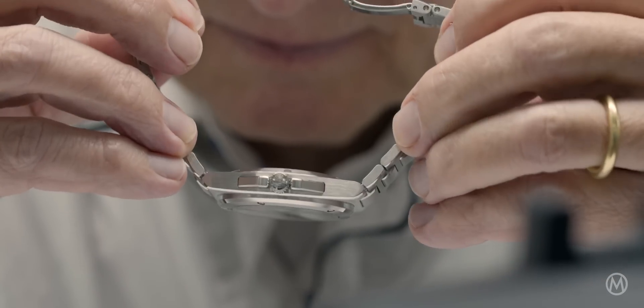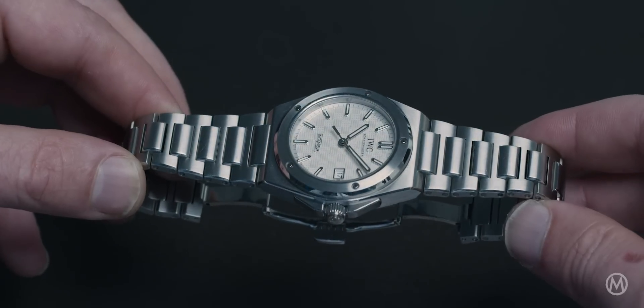Thanks Frank, thanks for having me. The Engineer is a product very important for the IWC brand, radiating the values the brand stands for — fine engineering and timeless yet forward-looking design. It's the only collection continuously in the product portfolio since 1955, and it's very important next to the three big collections — Pilots, Portugiesa, and Portofino — because it represents the integrated steel offer we need in our portfolio.